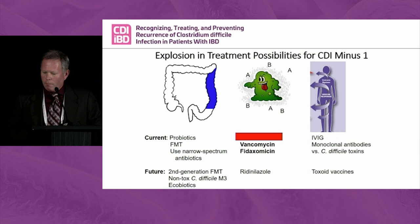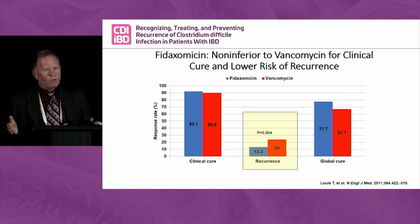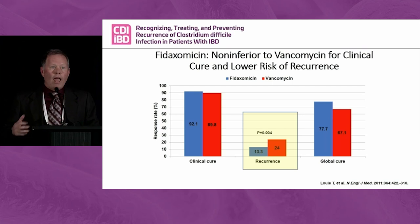The real bang for your buck when you pull fidaxomicin out of the closet is the halving of the recurrence rate. You get the exact same clinical cure as you do with vancomycin, but you have a decreased risk of recurrence. It is more expensive — it's a branded antibiotic. So the question is: is that worth it?